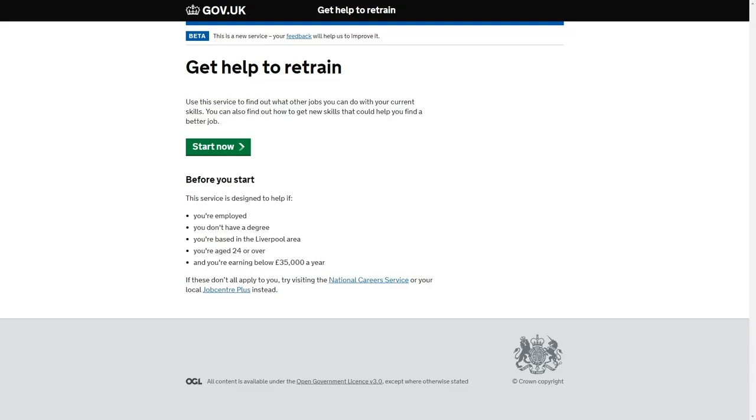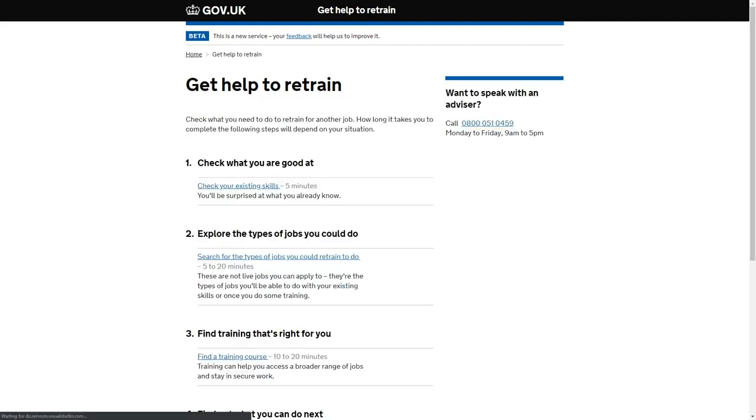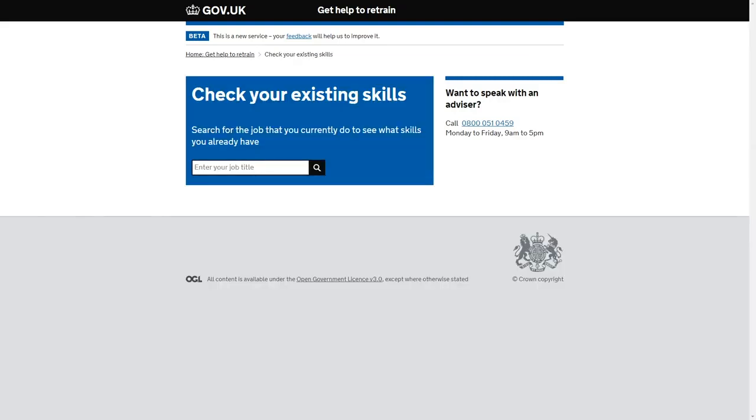When the user first lands on the page, they'll see this information. And very simply, to start the journey, they'll be taken to the first page, which sets out all the different steps that are part of the journey through Get Help to Retrain. This just makes it easy for people to navigate through. So if we look at the first step, which is checking the person's existing skills.